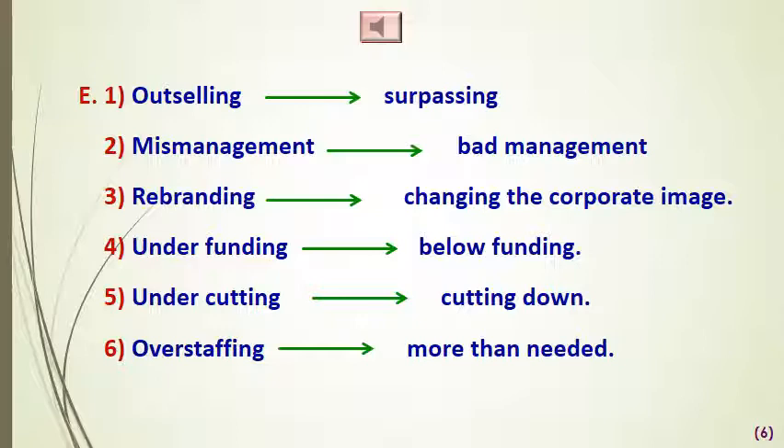'Underfunding,' which means below funding, and 'overstaffing,' which means more than adequate staffing, are the quickest way to failure. 'Undercutting the competition is a dangerous business strategy' — which means offering goods or services at a lower price than a competitor.